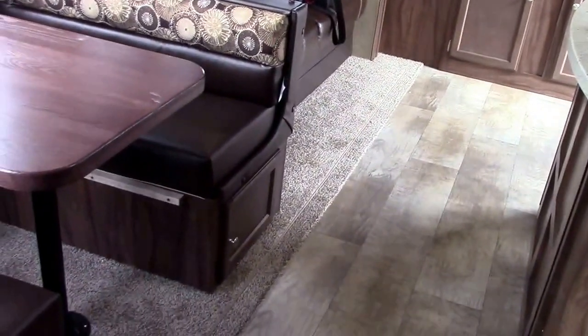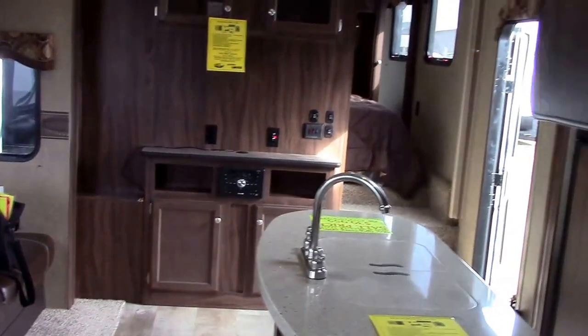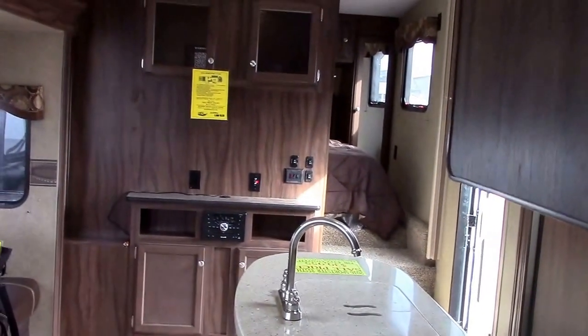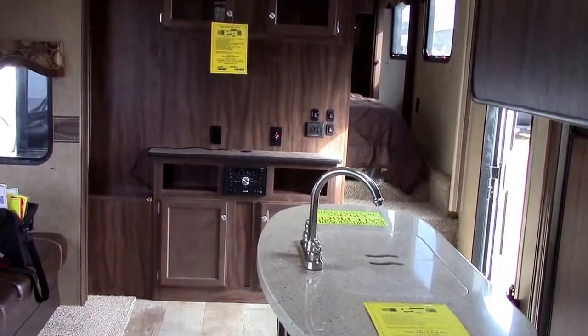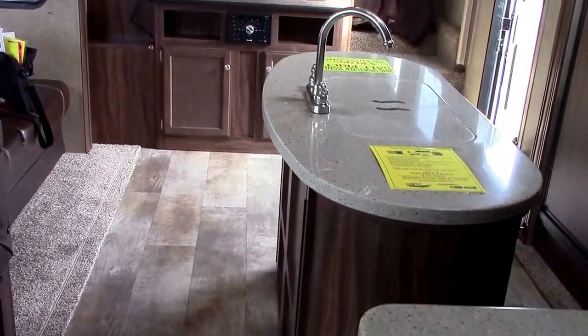This is the new flooring — it's a wider slat linoleum by Bow Floor that handles heat and cold much better; it expands and contracts, and actually has a cushion pad built into the bottom. You can feel it when you walk on it, so it's not cheap linoleum flooring. We do have a two-year warranty.